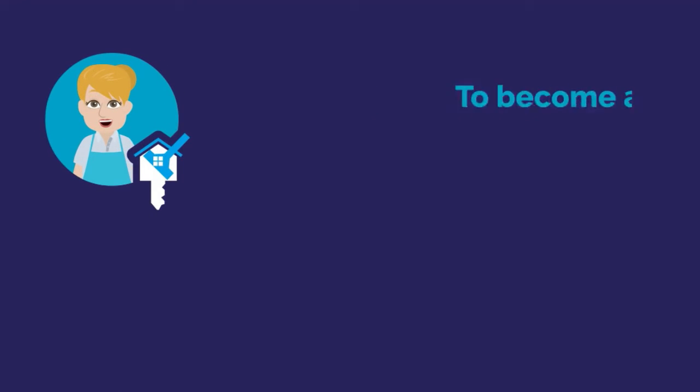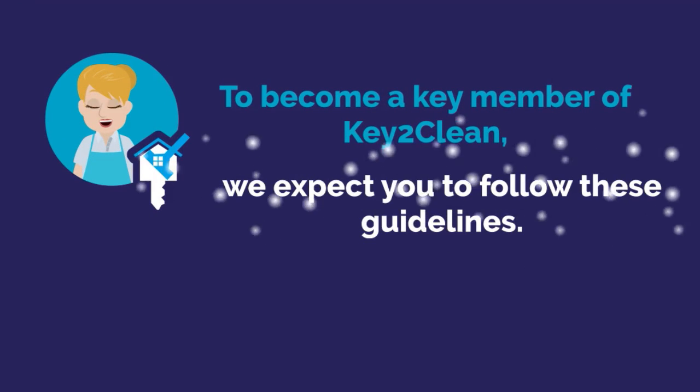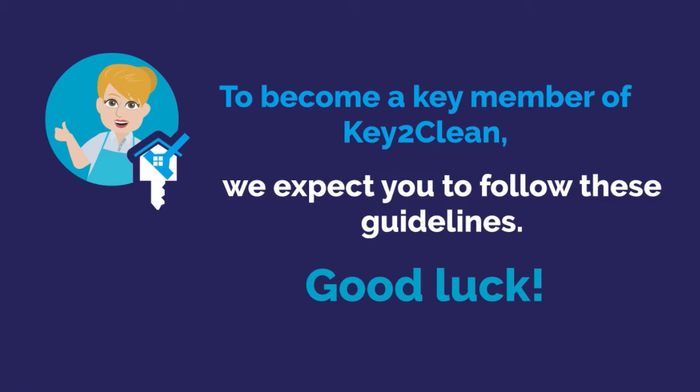To become a key member of Key2Clean, we expect you to follow these guidelines. Good luck.